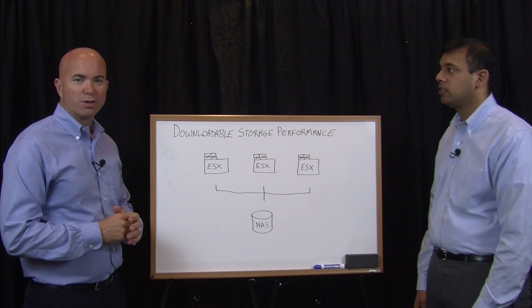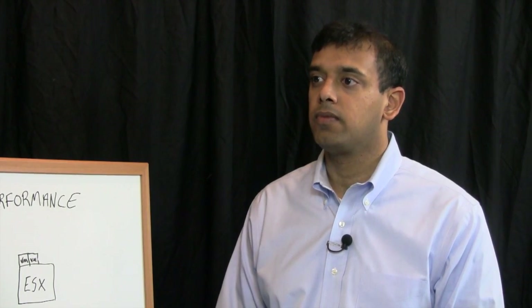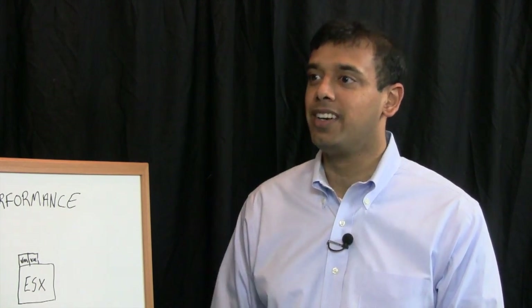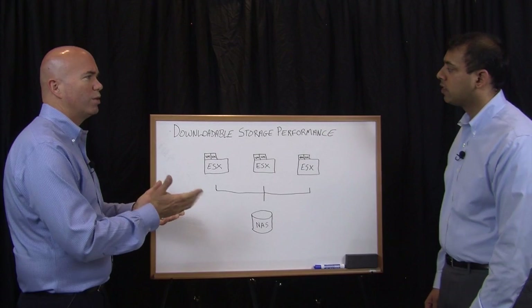Hi, I'm George Crump, Lead Analyst with Storage Switzerland. Thank you for joining us today. Joining us today is Arun Argawal, CEO and co-founder with Infineo. Hi George, happy to be here. Thanks for joining us. So you guys are a little new to the storage scene — why don't you tell us a little bit about what problems you guys solve?